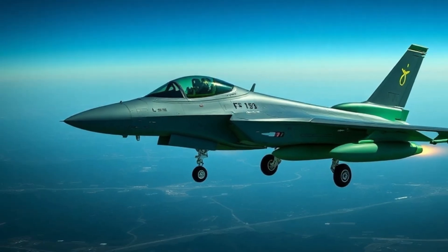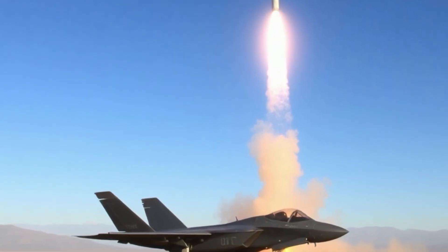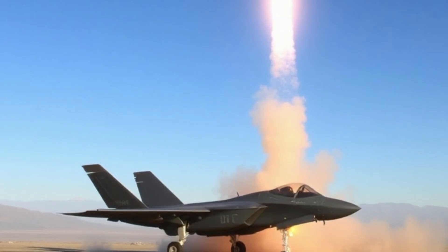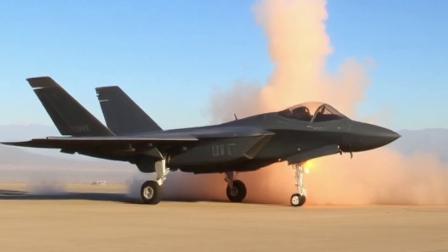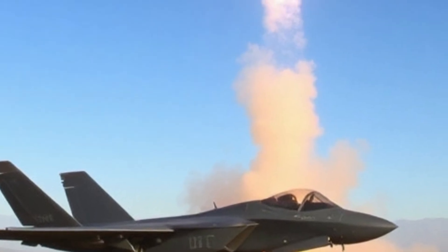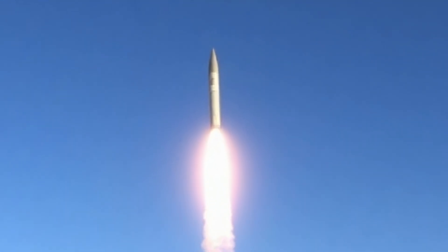Designed as the most advanced multi-role fighter jet ever created, the F-35 Lightning II continues to push the boundaries of air-to-air, air-to-ground, and precision missile warfare. The 2026 version of the F-35 integrates a more sophisticated arsenal of missile systems that elevate its strike power while enhancing stealth, speed, and target acquisition.